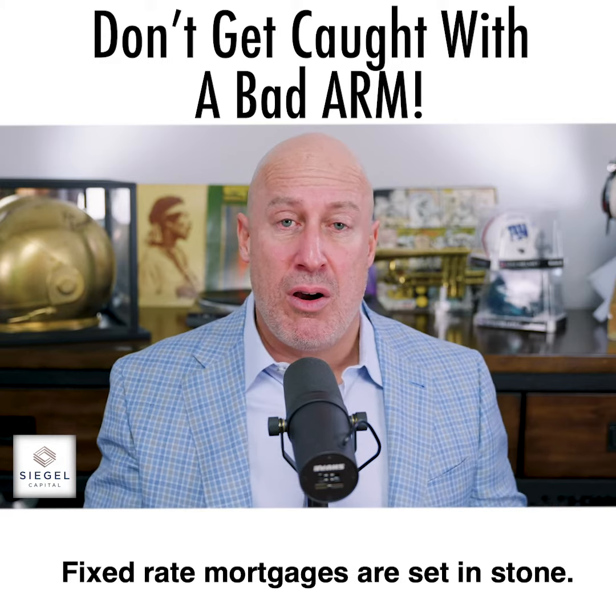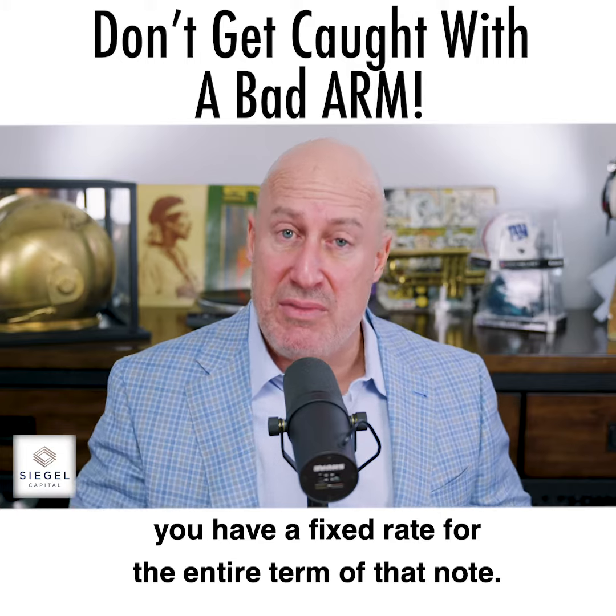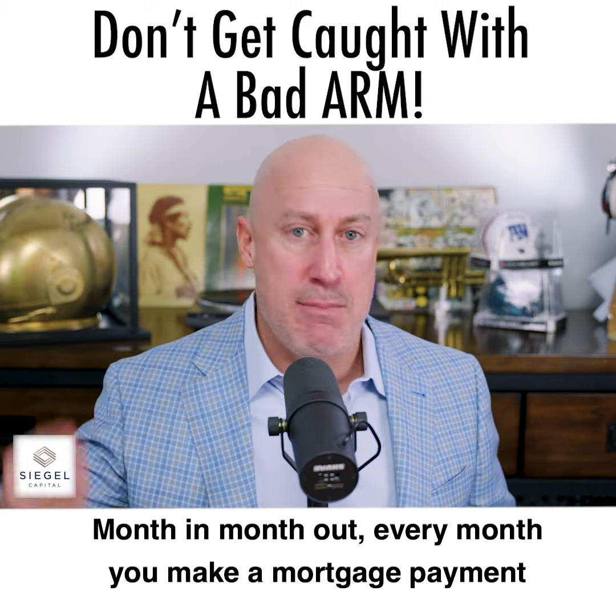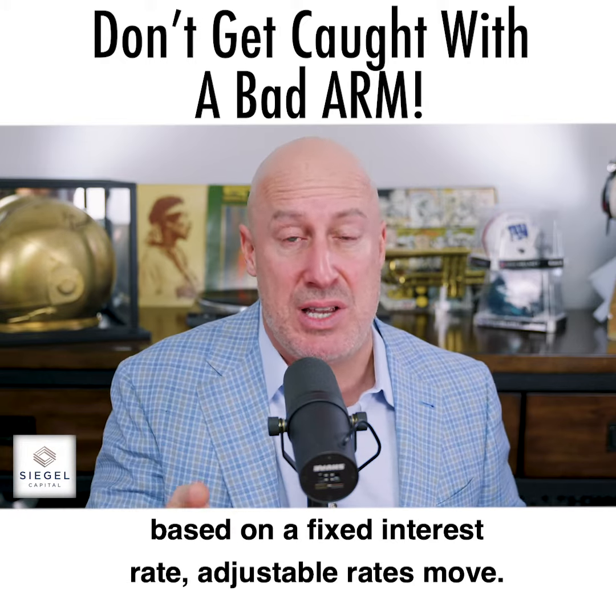Fixed rate mortgages are set in stone. You sign a mortgage note, you have a fixed rate for the entire term of that note, and that's what you pay month in, month out — every month you make a mortgage payment based on a fixed interest rate.